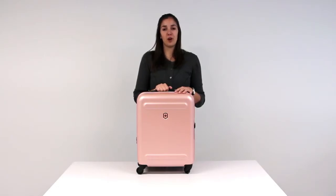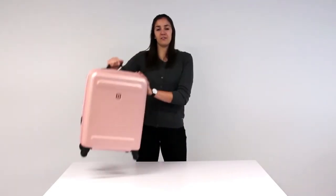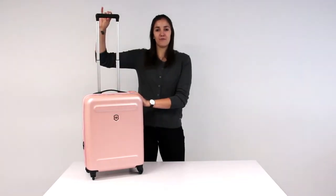This case is perfect for on-the-go, with a grip on top for easy lifting and a comfort one-touch handle that can be adjusted to three different positions.